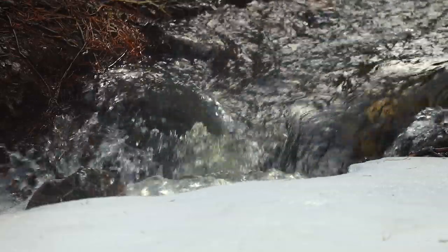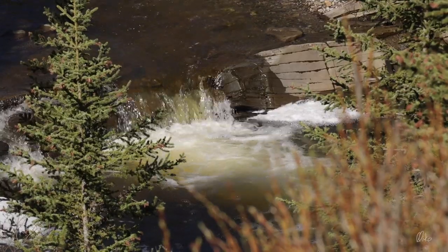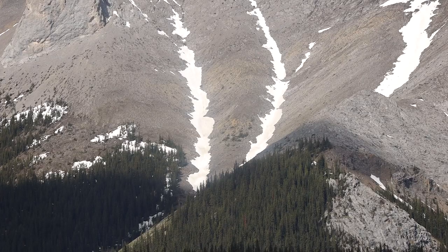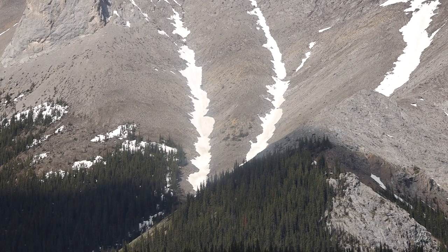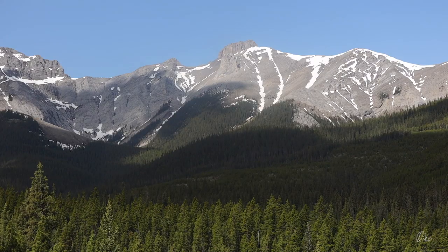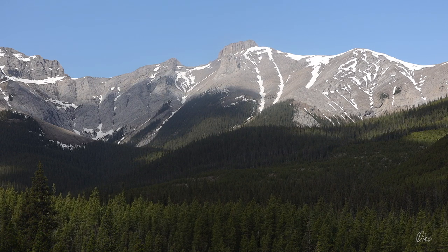Jumping Pound itself is flowing with a little bit of a tan color from runoff. It's usually a really nice drive following Jumping Pound Creek up toward its headwaters up among these mountain peaks.